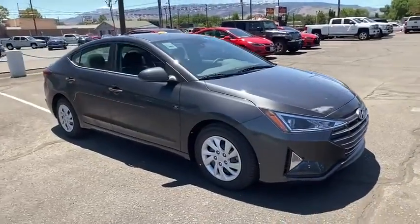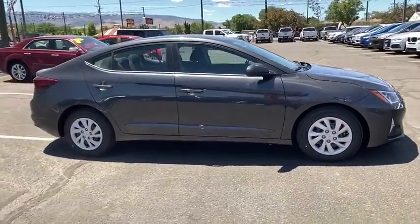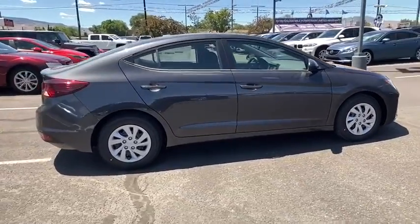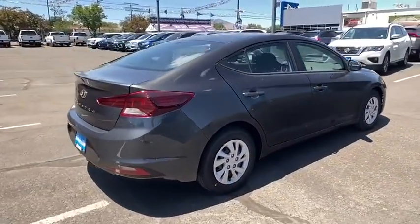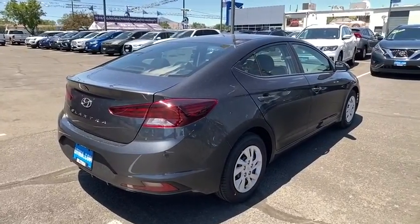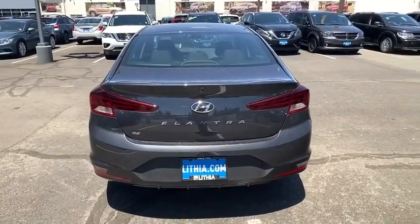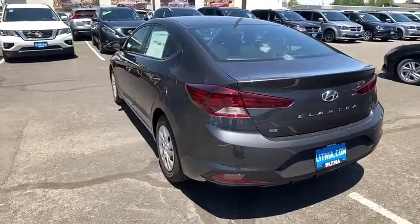Looking for the right vehicle? Check out the 2020 Hyundai Elantra. The Elantra boasts the most interior room in its class and gets an exceptional 35 mpg. With its luxurious standard features, the Elantra is an easy choice. This vehicle offers reliability and good looks at a great price.